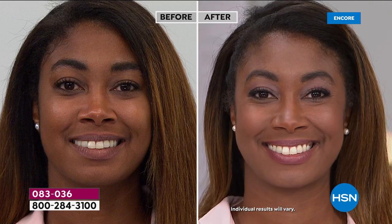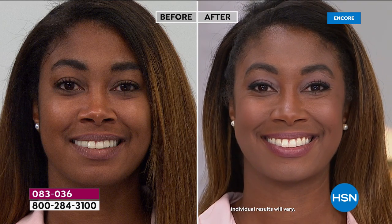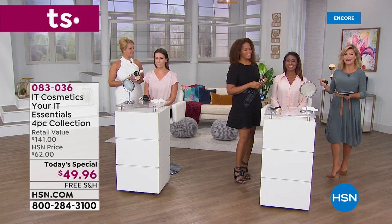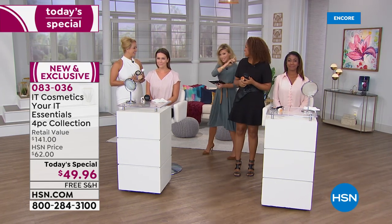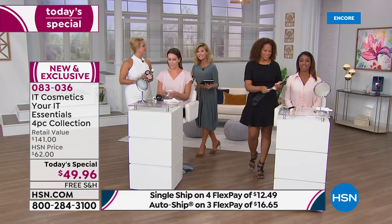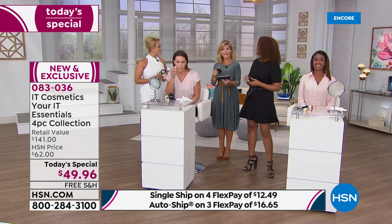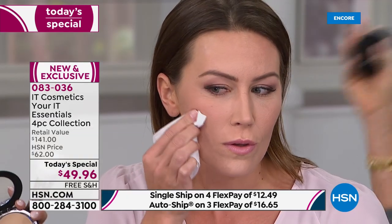There are 350 left in the deep shade — that's our darkest — for the entire day. Less than 350 in deep, less than a thousand in light, less than a thousand in tan. We're already getting limited in this, our very first presentation with IT Cosmetics.